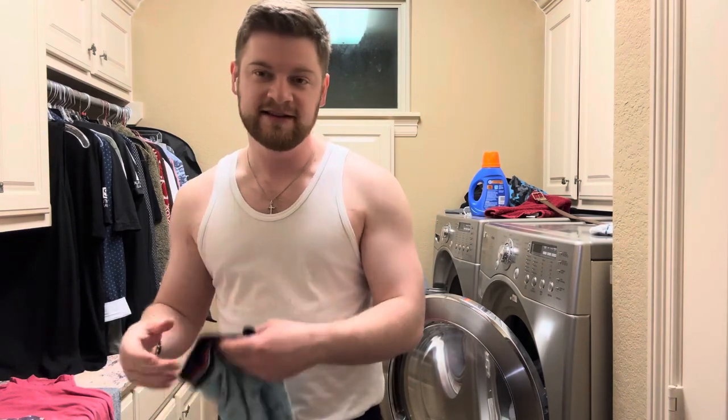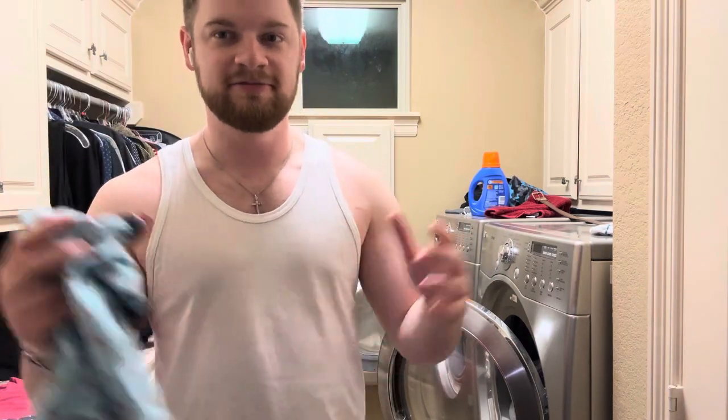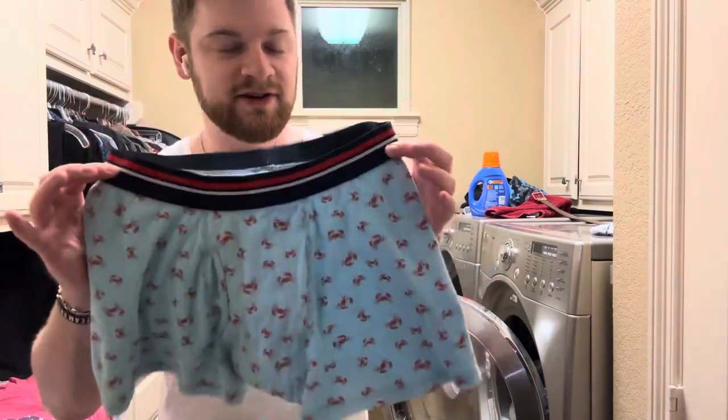I do really like these — they're super comfortable. I wear them almost every single day and they do not ride up, which is the best thing, because I cannot stand when underwear starts riding up your legs. That is the most annoying thing, but I'm happy to confirm these do not do that.